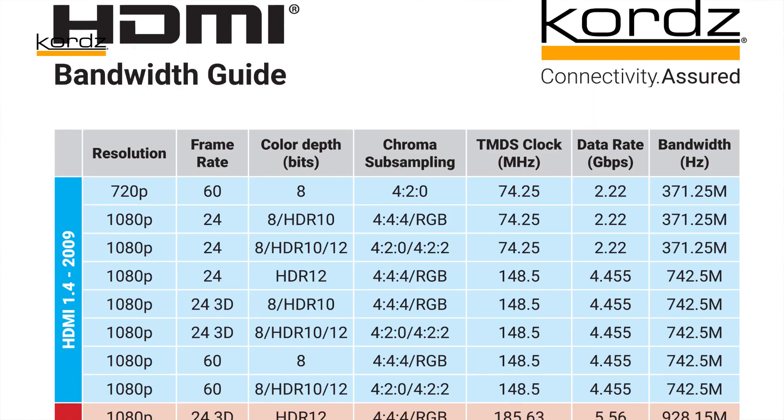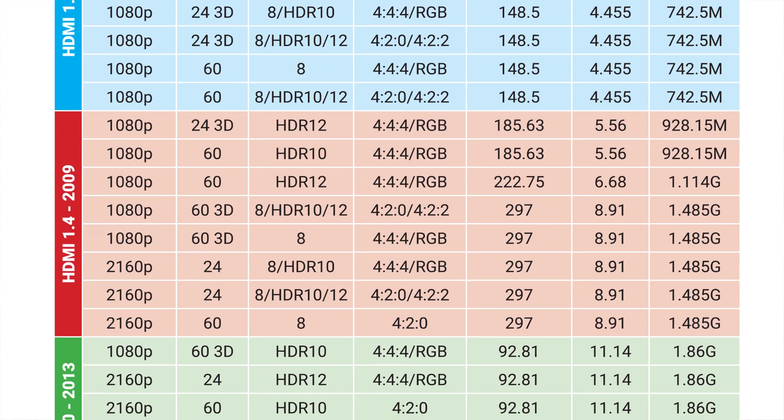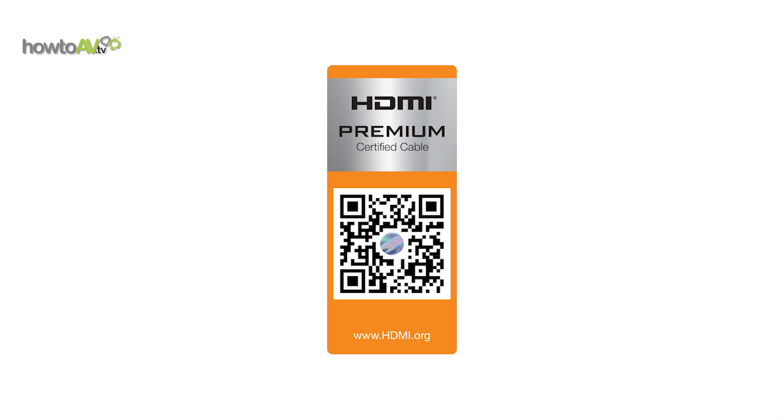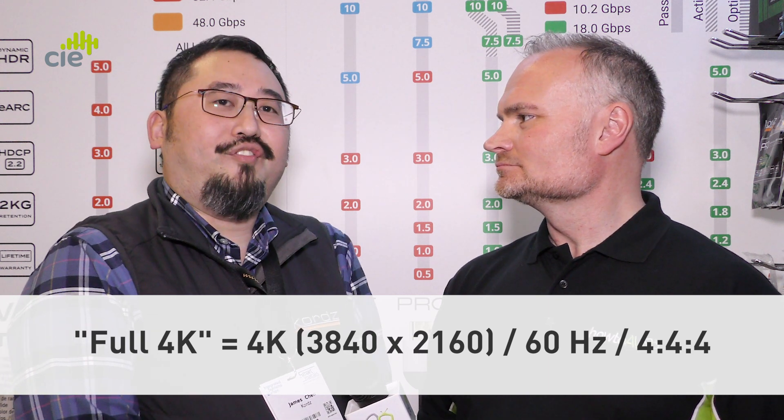Well, HDMI standards of cable — you've got your entry level 4K cable, which is your high speed or high speed with ethernet. Then HDMI introduced a premium certification, and that as a number means 18 gigabits. For better or worse, that kind of means full 4K — which is 4K 60Hz, 4:4:4 color.